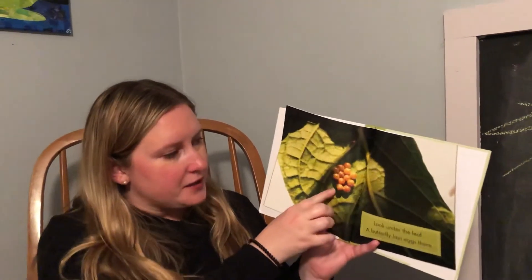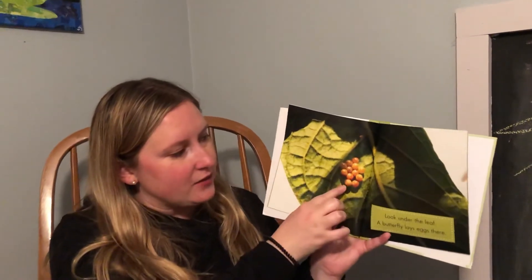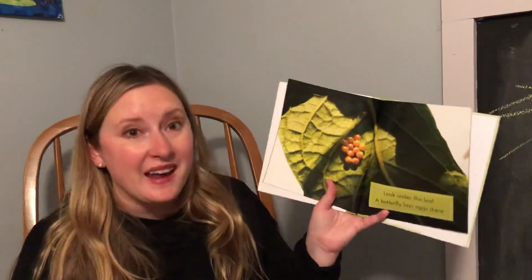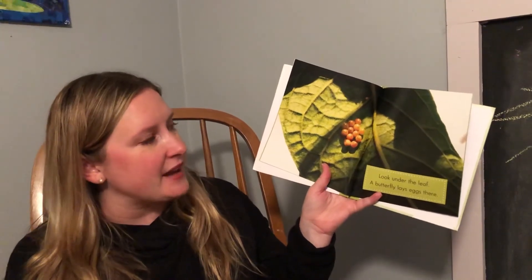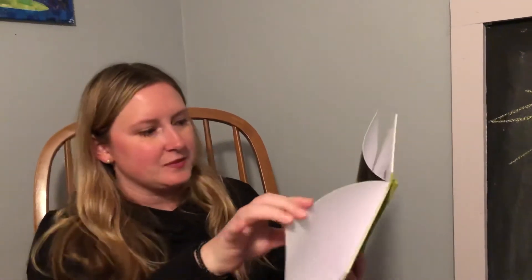Look — it's very small, but underneath the leaf are little caterpillar eggs. Look under the leaf. A butterfly lays eggs there to keep them safe.